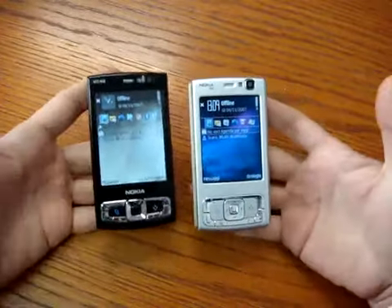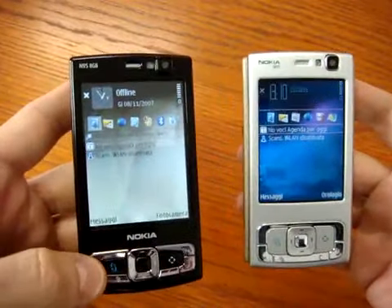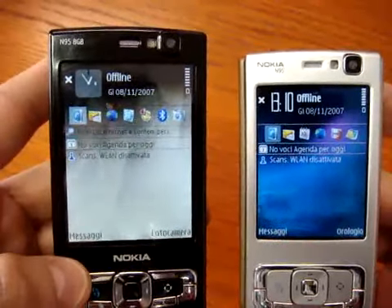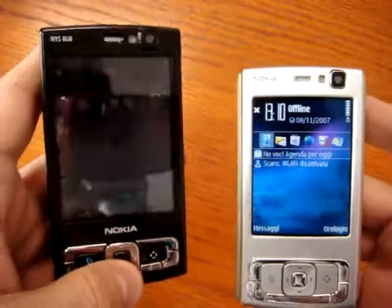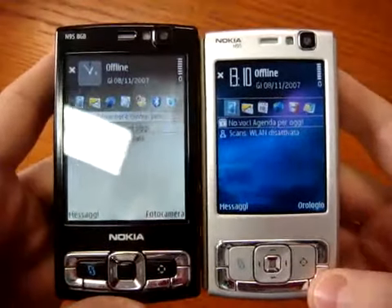The main difference, as you can see, is in the front: the screen. Now we have a 2.8-inch display, but with the same resolution of 240x320. As you can see, it's really really different.